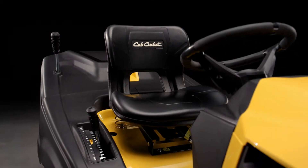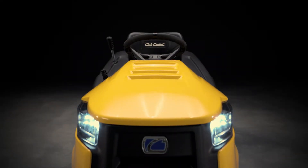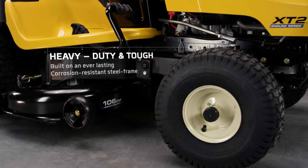The most agile rear-discharge lawn tractor from CubCadet. Automotive-grade corrosion-resistant frame, tested and approved by true landscapers.